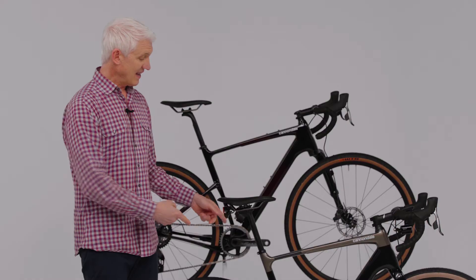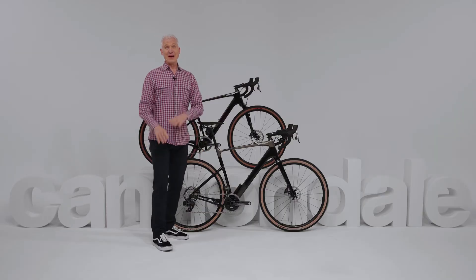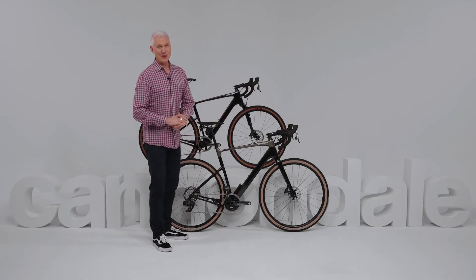And it's light. Even with Kingpin, the Topstone Carbon frame is still lighter than a lot of regular old gravel frames. So extra comfort, extra control, and no extra weight. Sounds pretty good, right?